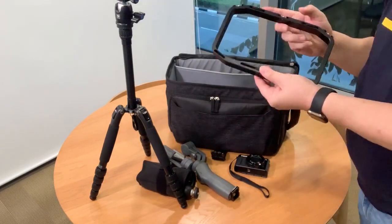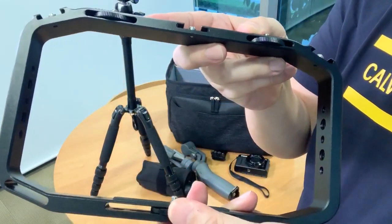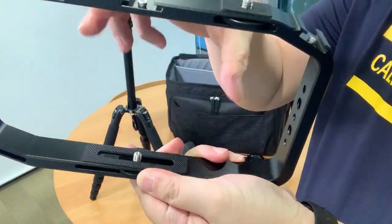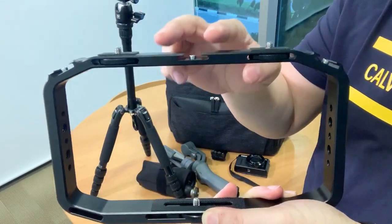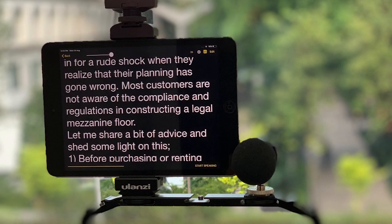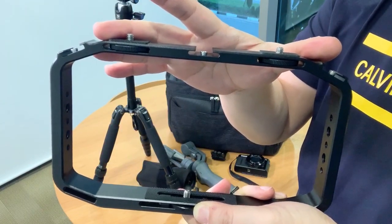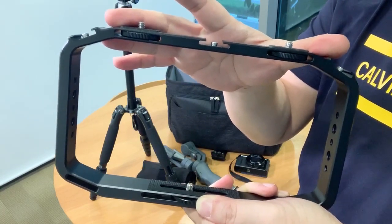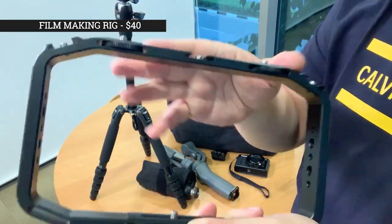This is one of my best discoveries yet — it's the Ulanzi Filmmaking Rig. It's a very helpful piece of equipment. As you can see, you can mount your iPhone or your camera here. From the top, it has a cold shoe for you to mount your portable light or the Shure mic. There are also two additional screws for other devices like an iPad teleprompter, so everything can be placed in one setup. It can hold all your gadgets in one rig and you can start filming immediately. I got this at Rice Bowl for only $40.